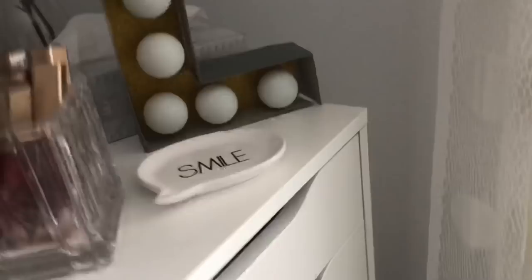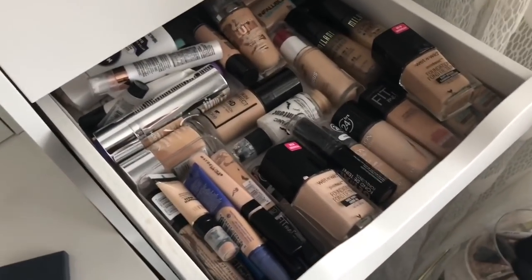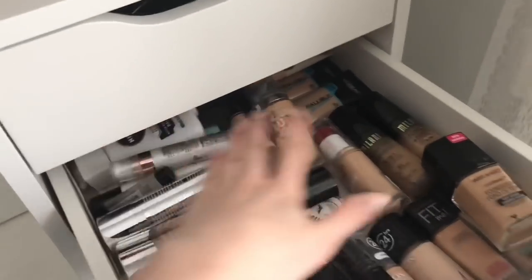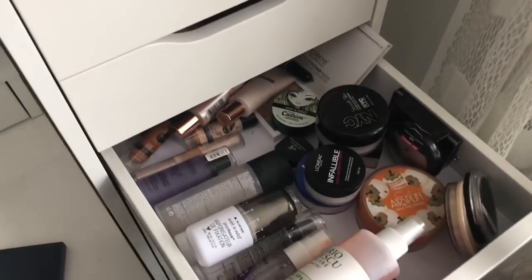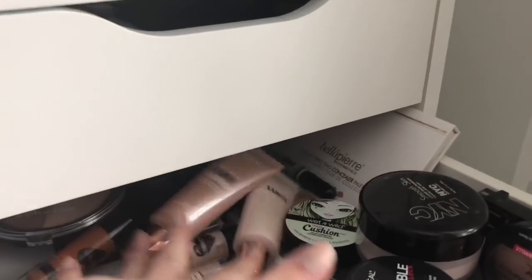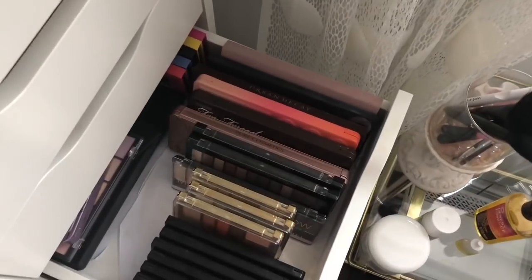So, my makeup situation right now — let me show you this drawer here. This is my foundation, concealer, and primer drawer and it is a complete and utter mess. I have all my primers just stacked over here, foundations stacked, and my concealers are fine at the moment. This other drawer is also a mess — I've got so many random things in one place: contour products, liquid highlighters, color correctors, powders, and setting sprays. My palettes are getting a little out of hand too.